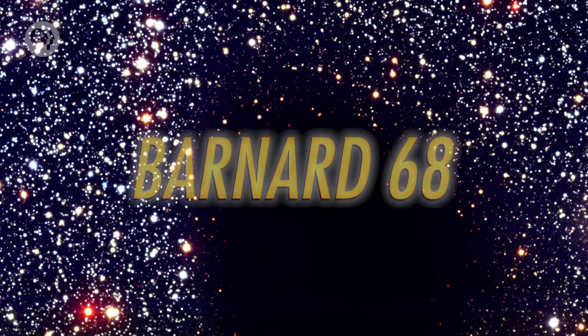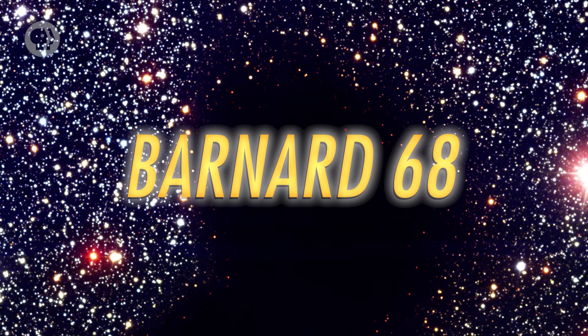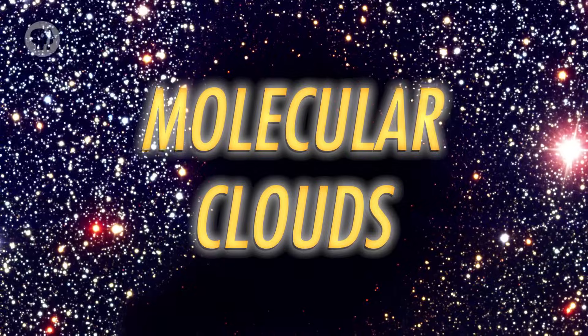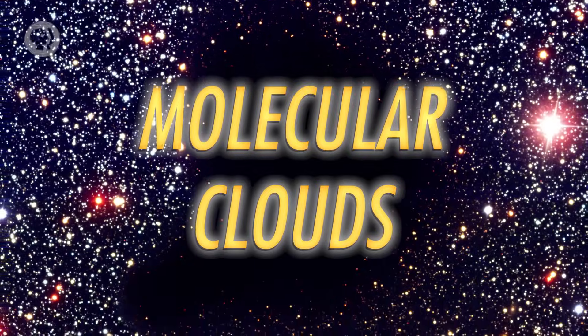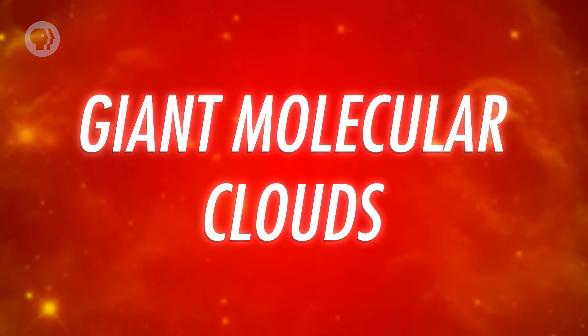You can see that effect in Barnard 68, a small dust cloud just half a light-year in size. These are also sometimes called molecular clouds — they're cold enough that atoms can stick together to form molecules, and their cores can be hundreds of degrees below zero Celsius. Some dust clouds like this are relatively small, but others can get downright huge. We call these giant molecular clouds — these can be incredibly massive, with thousands or hundreds of thousands of times the mass of the Sun, and stretch for hundreds of light-years.